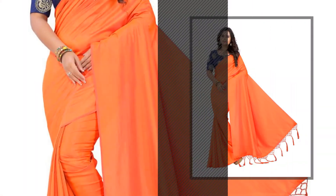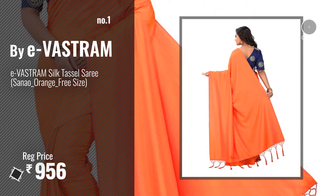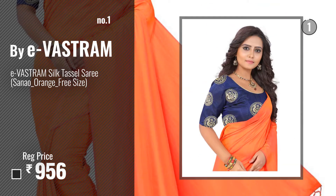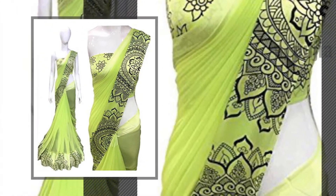Number one, most popular, by e-VASTRAM. Watch this video and choose your favorite. Number two, by pujia mills.